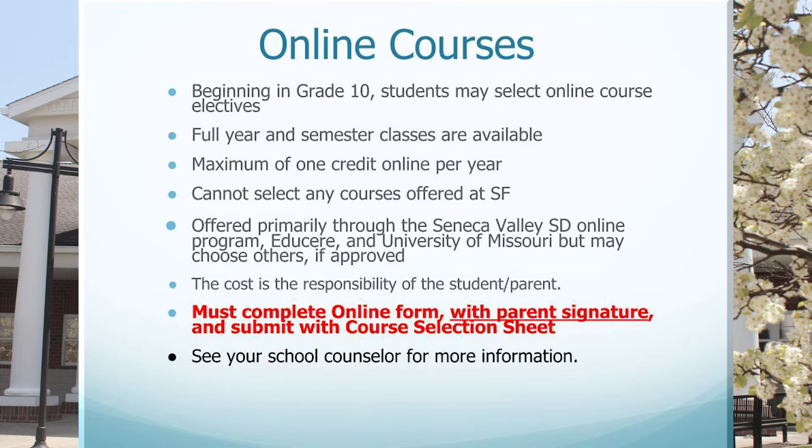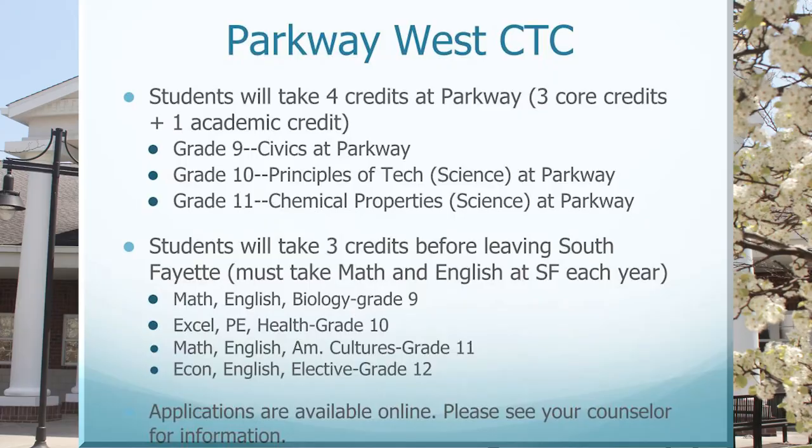These online courses are offered primarily through the Seneca Valley School District's online program Edgenuity, or another provider such as EduSeer or the University of Missouri. The cost for these courses is the responsibility of the student and parent — the only exception is if students are taking an online personal finance class if they have concurrently scheduled AP biology and AP chemistry. Students must complete an online form including a parent's signature and submit this with their course selection sheet. These courses are only courses not offered at South Fayette Township High School. Please see your school counselor for additional information.